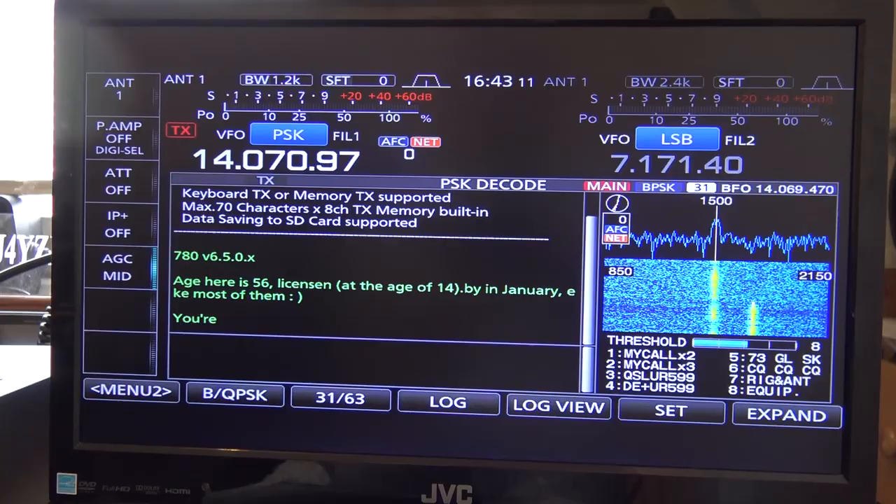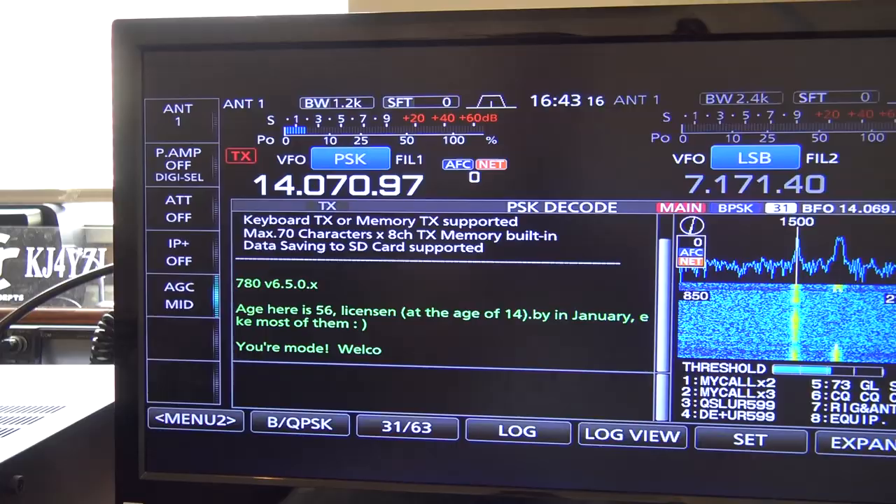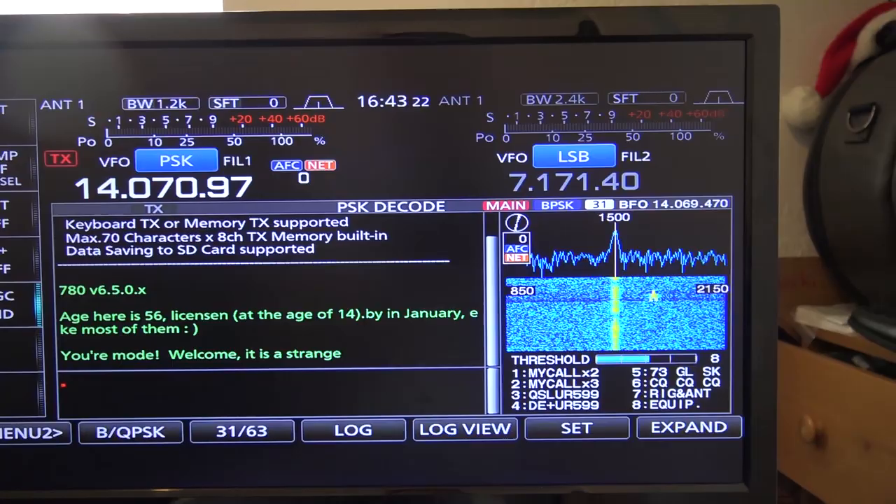Everybody asks — I get emails saying 'I'm vision impaired, I want to know about the external display.' Here it is. What's the advantage of having a bigger display? Well, it's a bigger display — an external display. In 2019, this is what we do: we hook things up and make bigger displays.